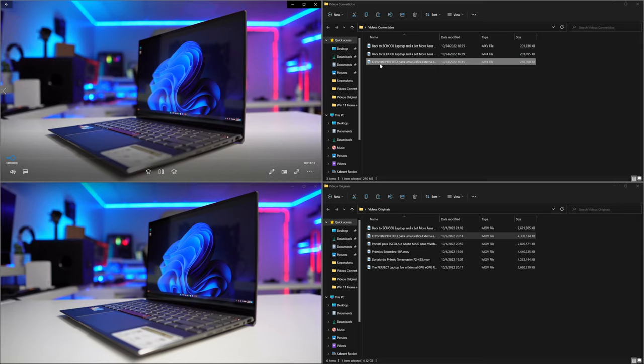I did look on my 4K display to see if I was able to see any kind of difference, and the truth is that I did not notice. So this might be great for those that have a limited internet connection.